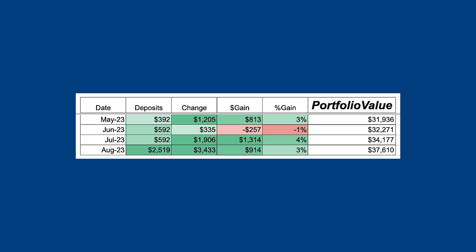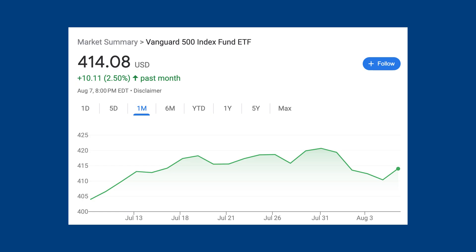When comparing August 1st to July 1st, I was up about $3,433, and a majority of that is from deposits. I deposited $2,519, so that remaining $914 is from gains alone — just the stocks going up. That's a 3% return in one month, which is really good. The past two months have been really good for me overall with just the market going up as a whole.